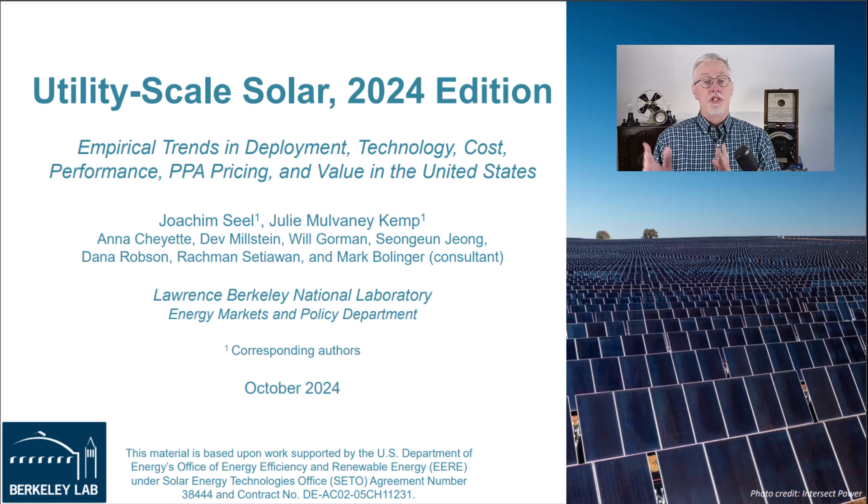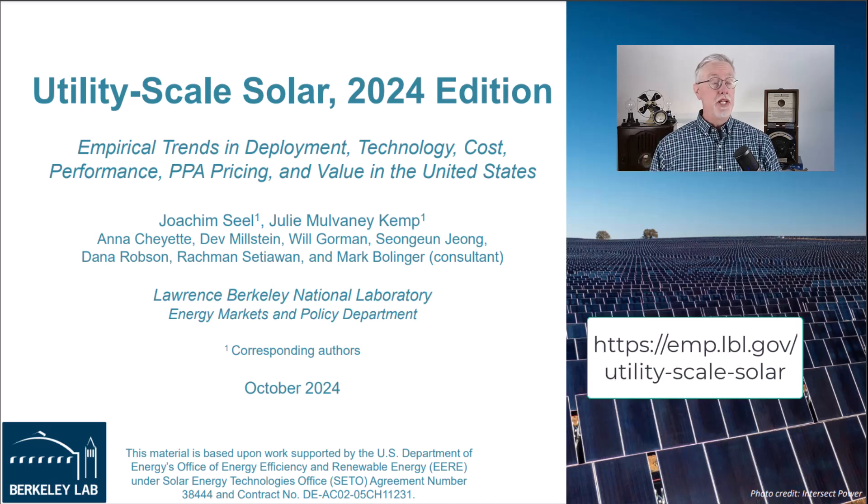It includes deployment capacity, queue capacity, capital and operating cost, and more. Since it's a U.S. government lab, all the reports and data are publicly available. Over several videos I'll capture some of the key points, and you can go to the website if you wish to dive into more details.